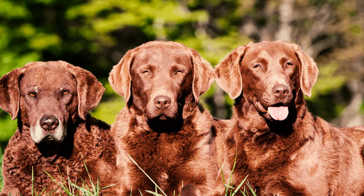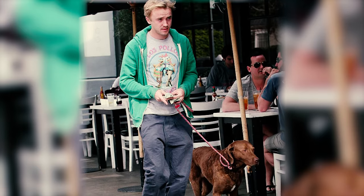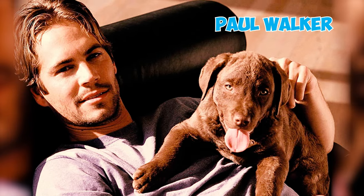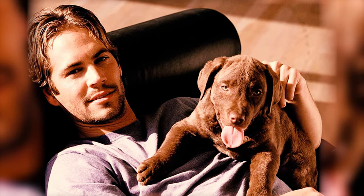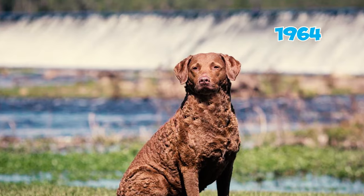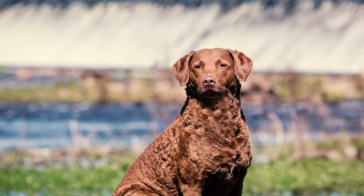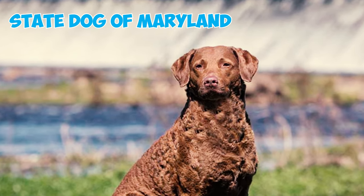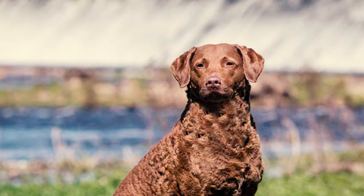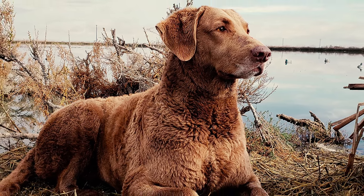Number thirty-five: these dogs have also captured the hearts of several celebrities. Among the notable celebrity Chessie owners are actors such as Tom Felton and the late Paul Walker, who cherished and celebrated the companionship of this remarkable breed. Number thirty-six: in 1964, the Chesapeake Bay Retriever was bestowed with the official honor of being recognized as the state dog of Maryland, commemorating its profound historical ties to the region and its strong association with the Chesapeake Bay area.